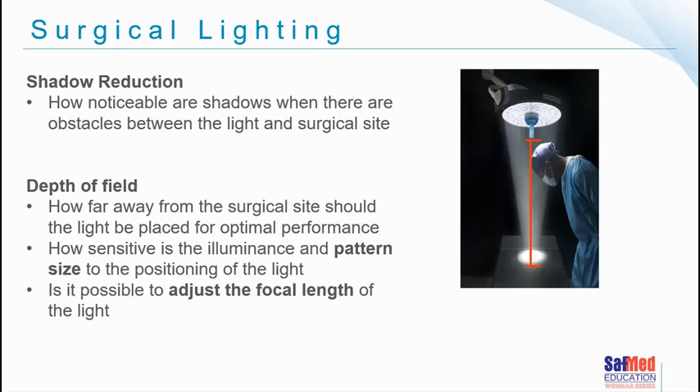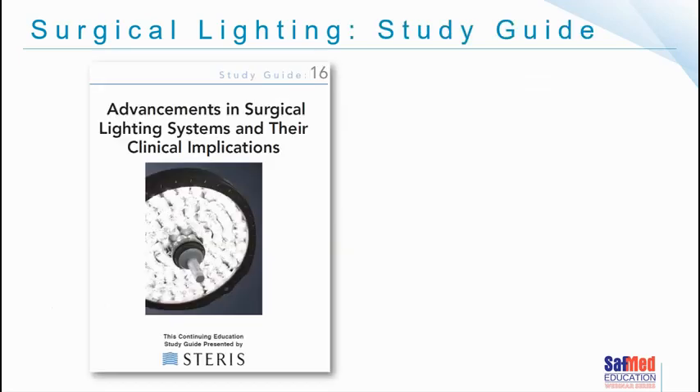We also need to consider that lights bumping into each other increases the risk of objects falling from the lights into the surgical field — an important concern with published papers on the topic. When designing and building theatres, consider the surgical disciplines that will be performed and ensure lights can be positioned appropriately without interference.